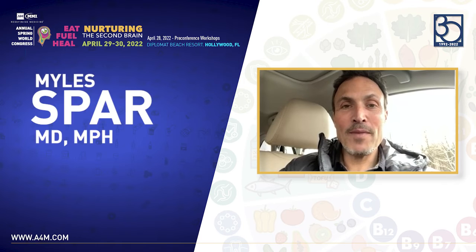Hi, I'm Dr. Miles Spahr. I am the National Medical Director for Vault Health and I'm an integrated internal medicine doc specializing in men's health. I've been a faculty member of A4M for years and I'm so excited to do this part of the presentation.